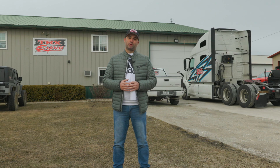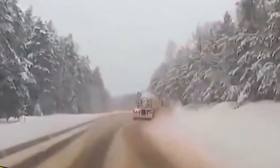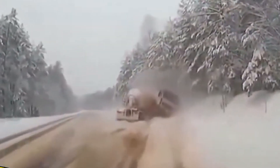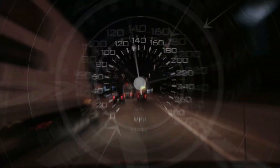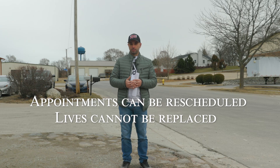During snow or icy conditions, your vehicle's traction with the road is reduced to almost nothing, and higher speeds can cause serious accidents. Interstates and highways are not a racing track and should not be treated as such. Appointments can be rescheduled, whereas lives cannot be replaced. Keep that in mind next time you are speeding down the road trying to get to your pickup or delivery destination.